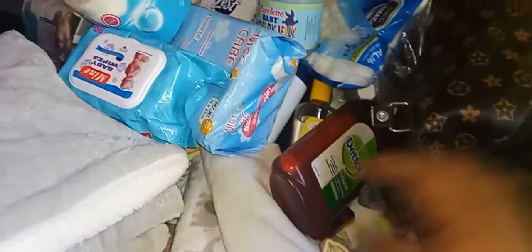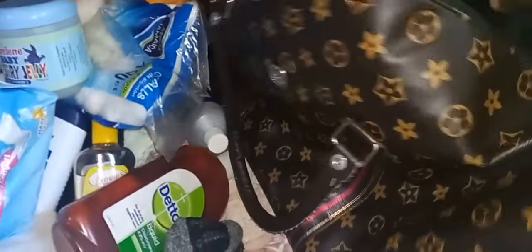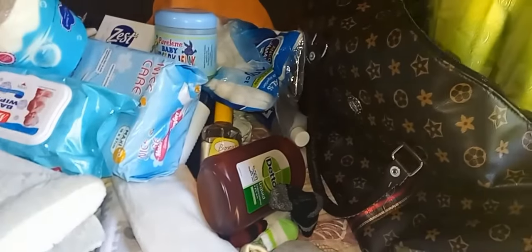Guys, come and pack our baby bag with us. It's soon time for my due date — it is in this month of January or maybe February. We can go over into February but I hope that he is born in January too. Let's just do it together. Hope I don't leave out anything, and you can remind me what I should put in there if I leave anything out.